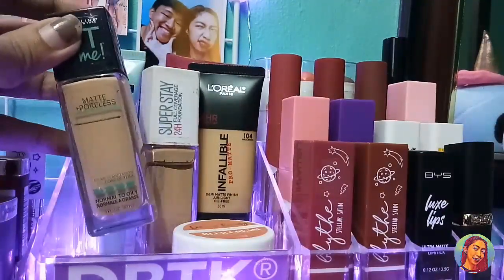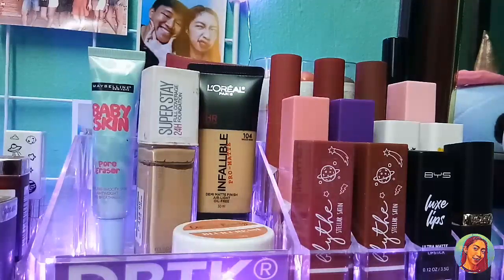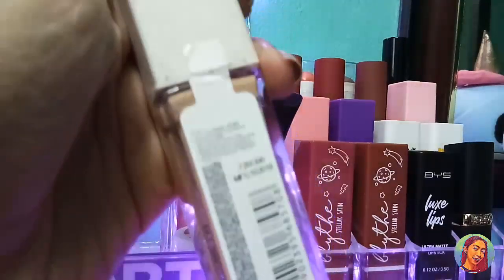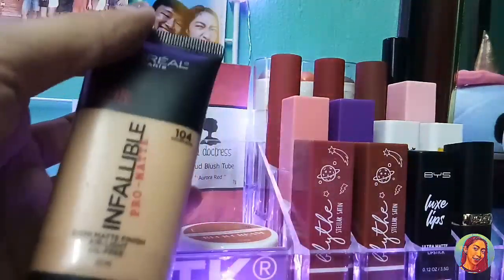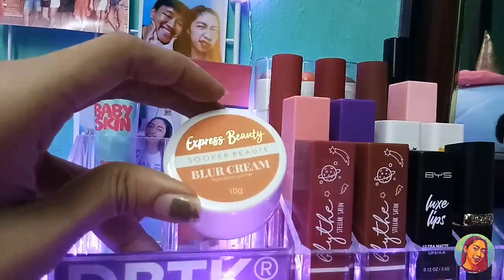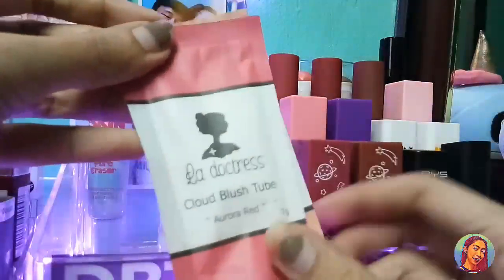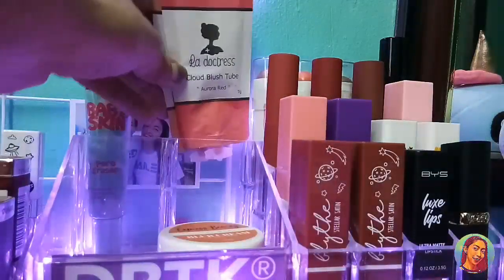Next po, meron po ako ditong Fit Me Foundation — nag-gifutan ng mama ko nung Christmas. Shade ko dito is 128. And next is Superstay from Maybelline Full Coverage Foundation, shade ko dito is Classic Ivory. And meron po tayo netong L'Oreal Infallible Pro Matte Foundation. And next is from Superbeaut, the Express Beauties Blur Cream. Meron tayo netong Maybelline Baby Skin Pore Eraser primer. And meron po ako ditong dalawang L'Oreal Tress Cloud Blush Tube — may isang Fusion Coral and Aurora Red.